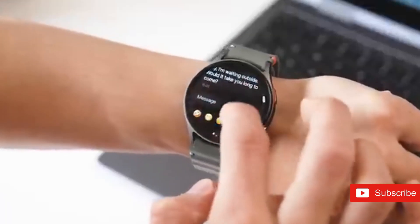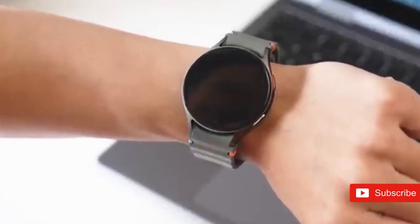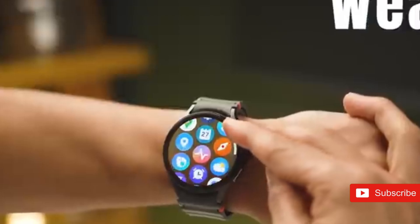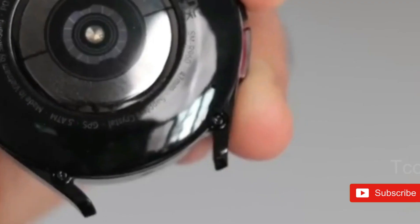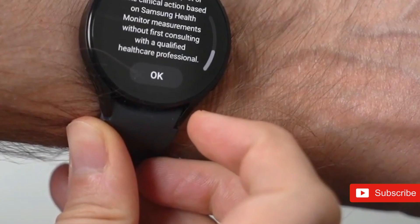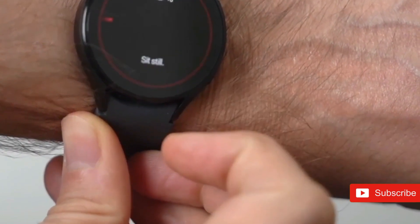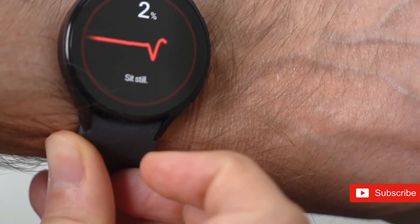It seems like every incoming smartwatch model, including both the Apple Watch 11 and Ultra 3, has at least one leak or rumor pointing to a switch away from OLED to microLED — and the Galaxy Watch 8 is no exception. The advantages of microLED compared to OLED include far higher energy efficiency, but increased resolution, brightness, and saturation are all possibly on tap.